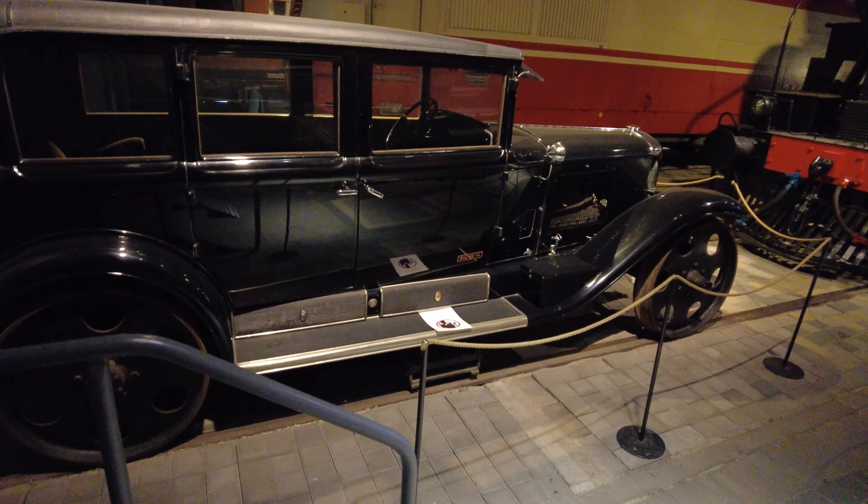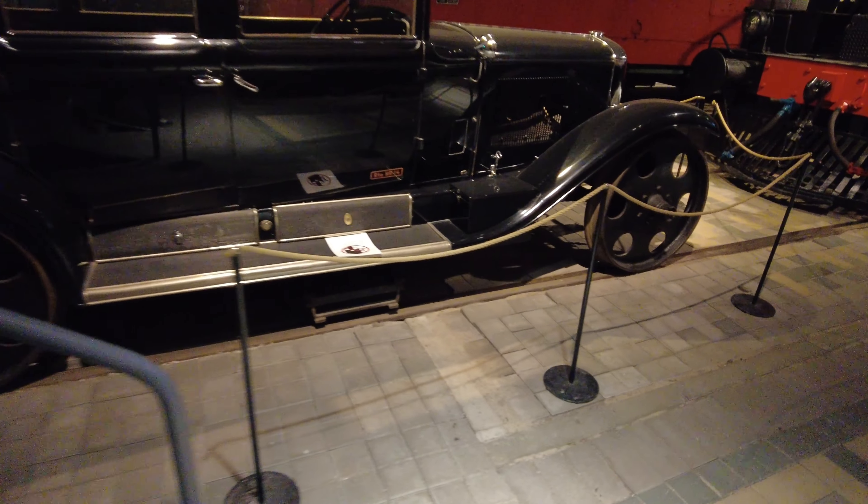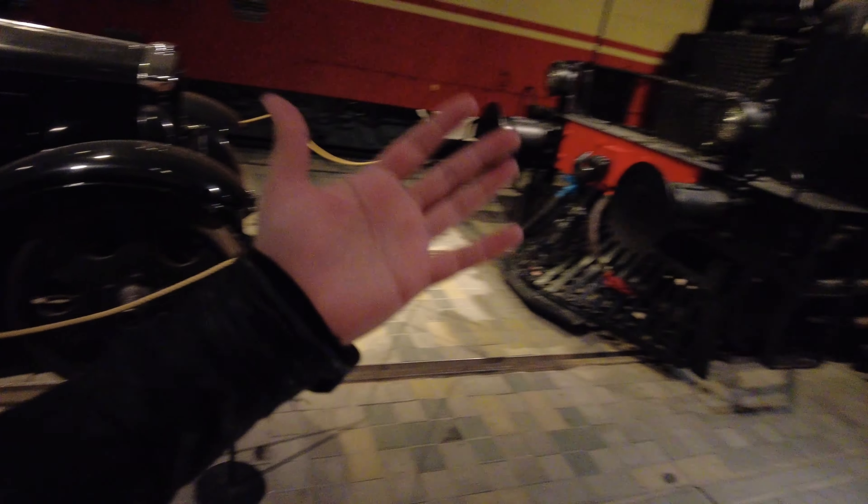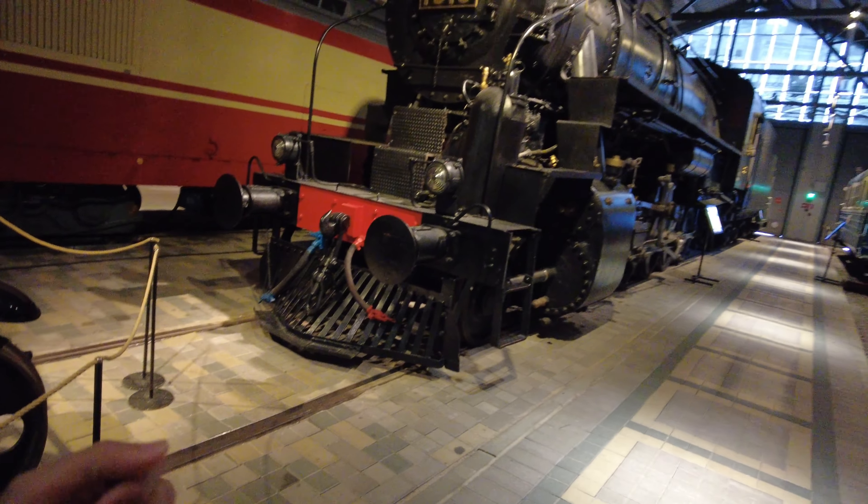Oh, here's a different world! What a beautiful automobile. What a beauty. Look at that engine — wow, such a powerhouse.